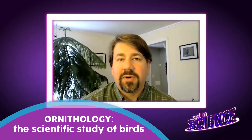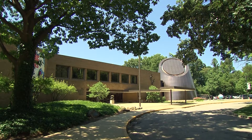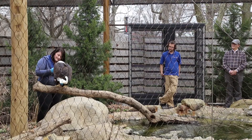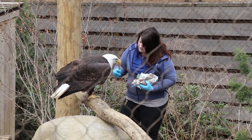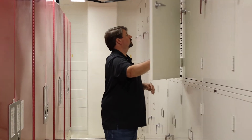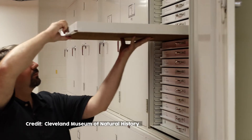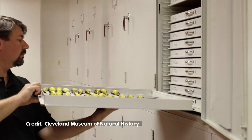My job at the Cleveland Museum of Natural History is curator of ornithology, so that means I curate a collection of bird specimens. This is really work that's behind the scenes. When you come visit the Natural History Museum, you see birds that are on exhibit — that's not actually what I do. Behind the scenes, we have another 35,000 bird specimens.